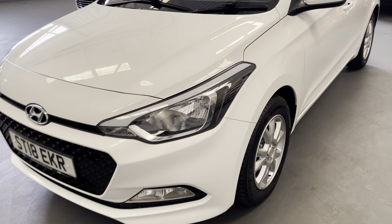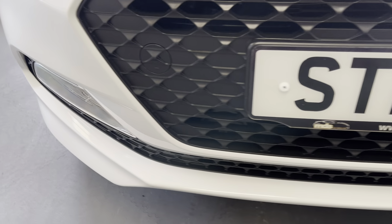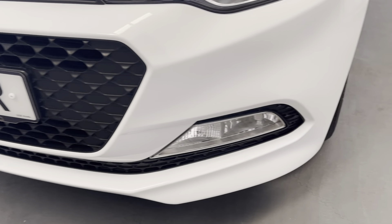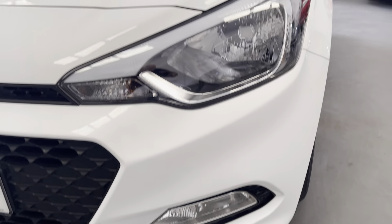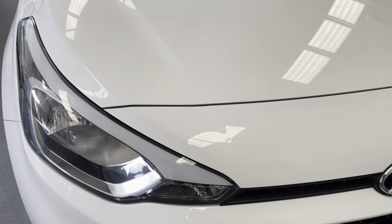As we approach the front of the vehicle here, you can see the bonnet and the front area are in excellent condition — barely a stone chip to the front. It really has been well cared for. The front driving lamps as well.